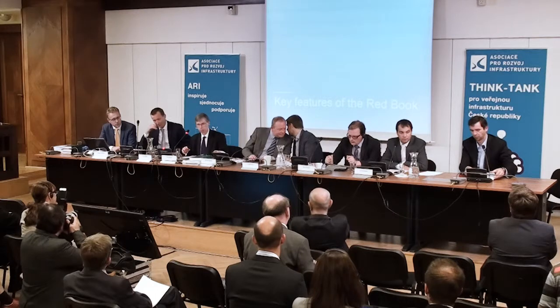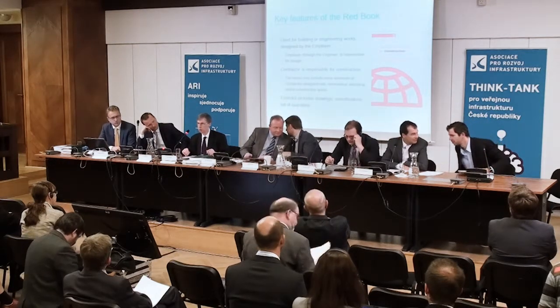Sven Poulsen in his remarks went through all of the FIDIC books in some detail and I certainly don't want to repeat what he has just said. But just to set the scene: where a Red Book is used, the works are designed by the employer, often through the engineer on behalf of the employer, but it is the employer who is responsible for the design of the works. The contractor might be responsible for some elements of the civil, mechanical, electrical and construction works, but where parties are considering using the Red Book, either all of the design or the very largest part of that design is assumed to be designed by or on behalf of the employer.